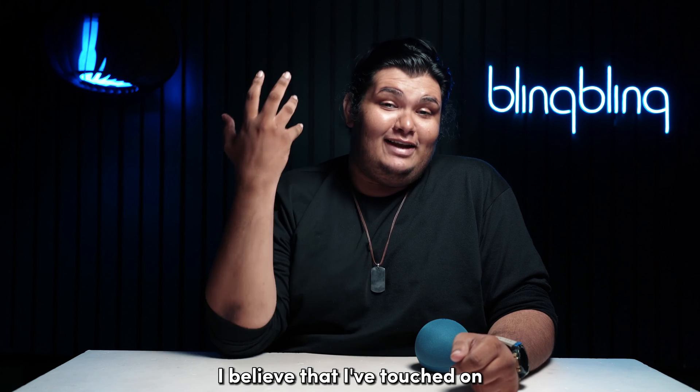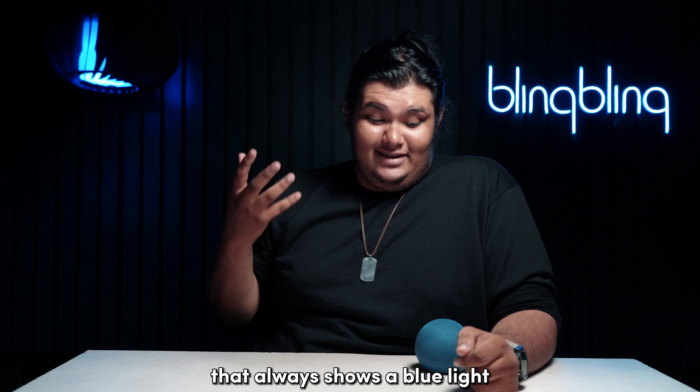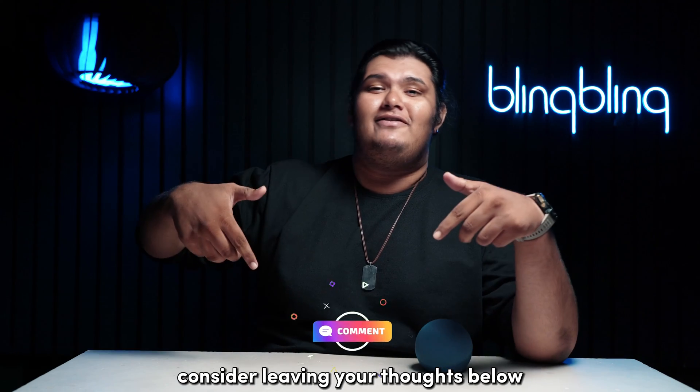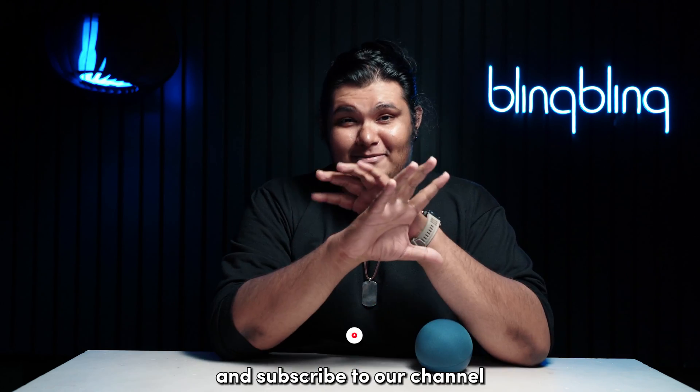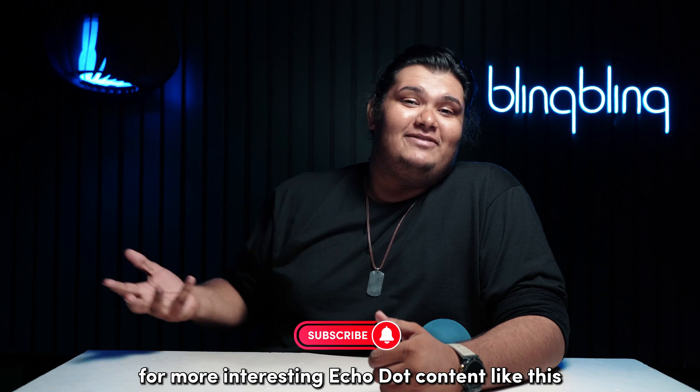And with that, I believe I've touched on everything regarding fixing an Echo Dot that always shows a blue light. If you found this video useful, consider leaving your thoughts below, give us a thumbs up, and subscribe to our channel for more interesting Echo Dot content like this.